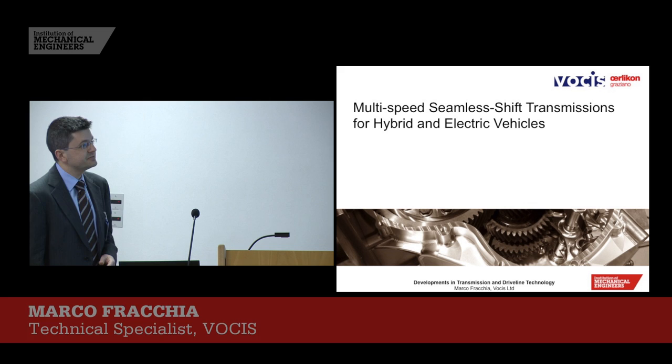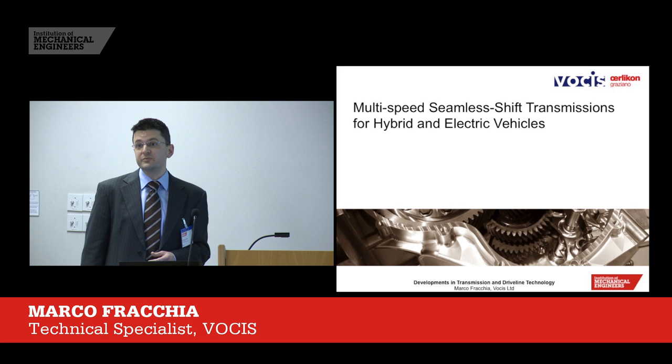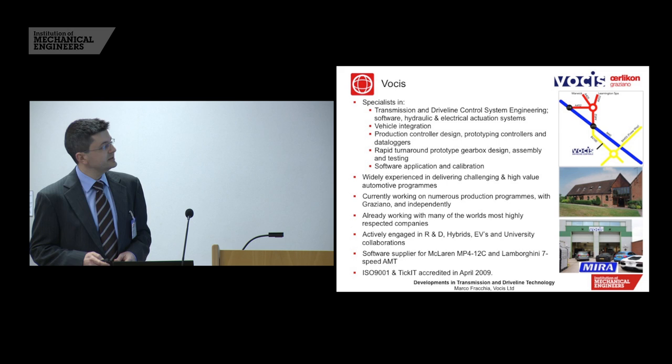Thank you for your time today. As we've said, we'll go through the multi-speed seamless shift transmissions that we offer at Vosis, and perhaps some of the reasons that we offer these types of transmissions.